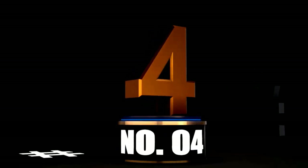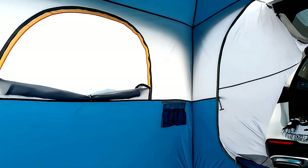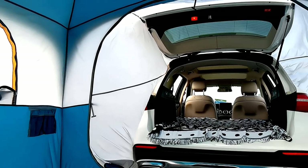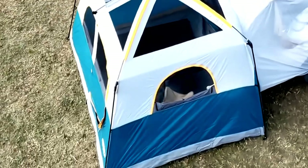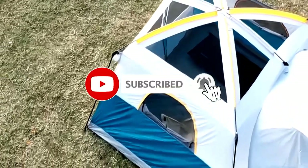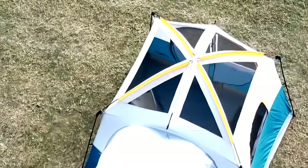At number 4. Transform your outdoor adventures with the UNP SUV Tent for Camping, perfect for up to 6 people. This spacious tent measures 10 feet by 9 feet with a height of 78 inches, giving you plenty of room to stretch out and enjoy your surroundings. Designed to attach seamlessly to your SUV's tailgate, it provides easy access to your vehicle while creating a cozy space for relaxing or sleeping under the stars. The easy setup means you'll be camping in no time — no complicated instructions or wrestling with tent poles. The included rainfly keeps you dry during unexpected showers. Whether you're headed to the mountains or camping in the backyard, this tent is a fantastic choice for families or friends. So pack your gear, grab your favorite snacks, and prepare for an unforgettable outdoor experience.